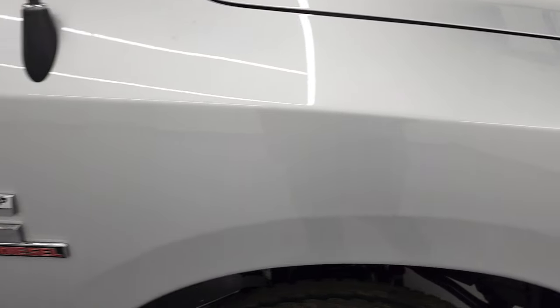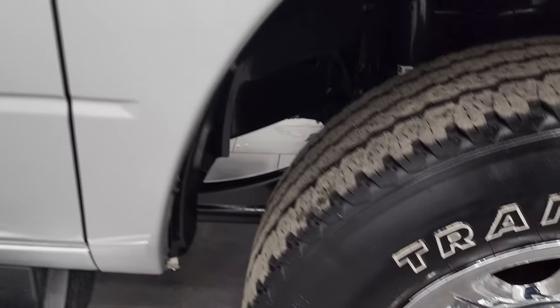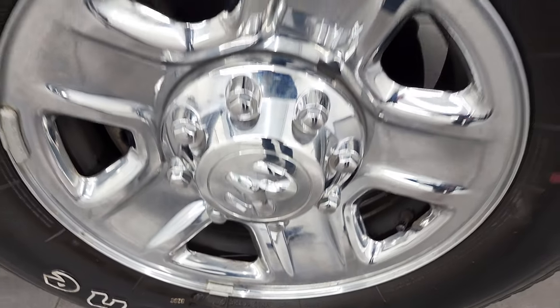Passenger side front fender looks really good too. The passenger side front wheel has no major scuffs or scrapes. Bright silver metallic — my favorite silver on the Rams. It's got a lot of metal flake to it and looks really good.